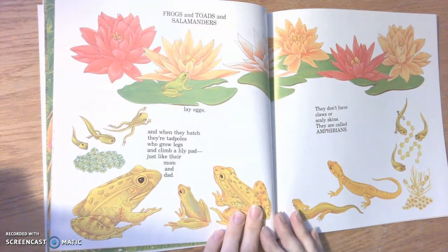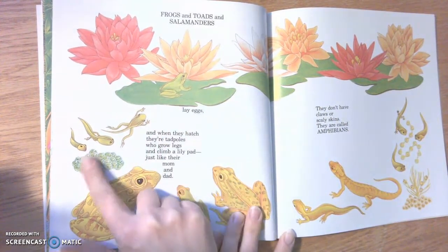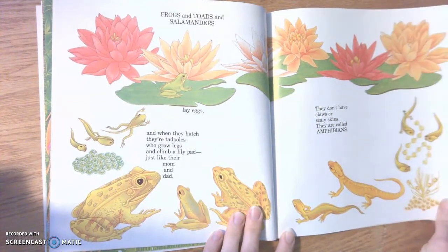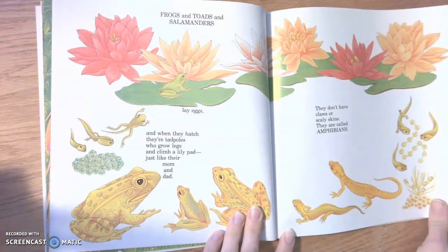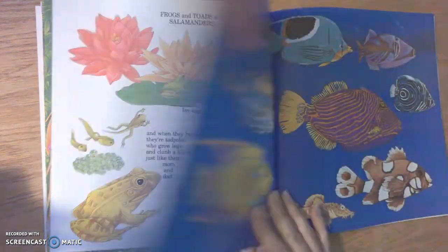Frogs and toads and salamanders lay eggs, and when they hatch they are tadpoles, who grow legs and climb a lily pad, just like their mom and dad. So here's how they grow. They don't have claws or scaly skin — they are called amphibians. So frogs, toads, and salamanders are all amphibians.